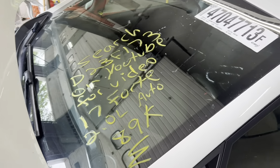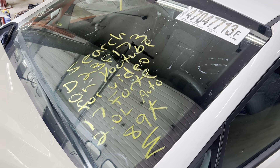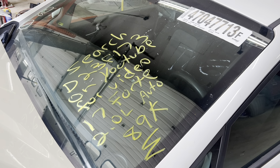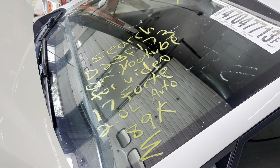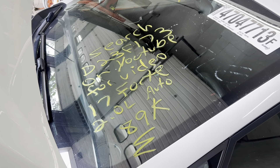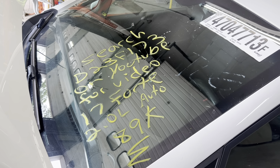This is Dings Auto Parts test video for stock number D23F173, 2017 Kia Forte 2.0 liter automatic with 89,000 miles on it. Make sure to follow us on all our social media platforms — Facebook, Instagram. Check our website out at dingsautoparts.com. Give us a call.